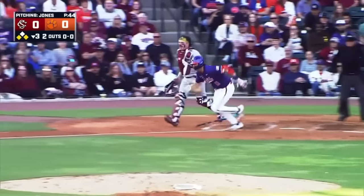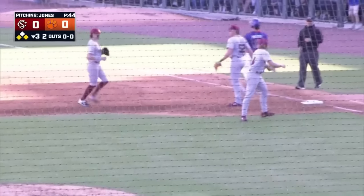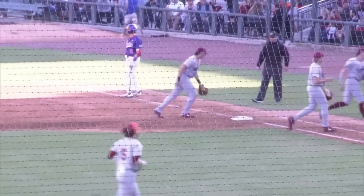Two outs. Chufo swings and Overtop's going to roll it to the right side. Jones going to pick it up, flip to first — and an excuse-me swing for an out.